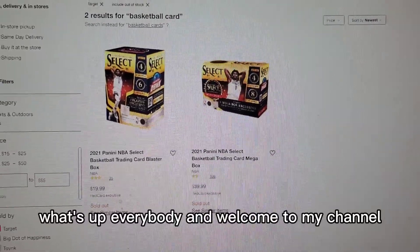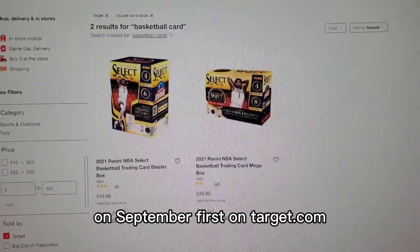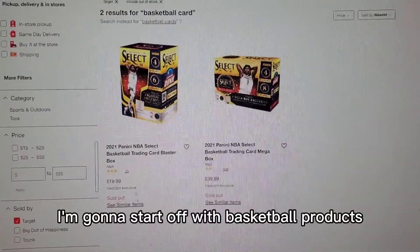What's up everybody and welcome to my channel. Today I will be telling you what dropped this Wednesday on September 1st on Target.com. I'm going to start off with basketball products and move on from there.